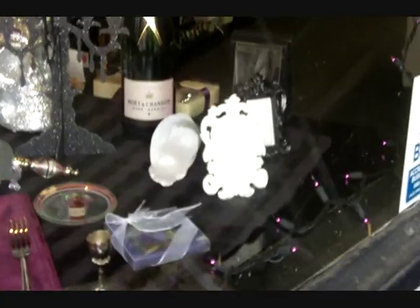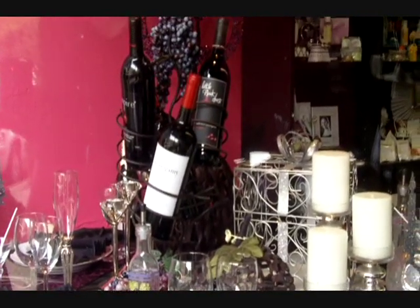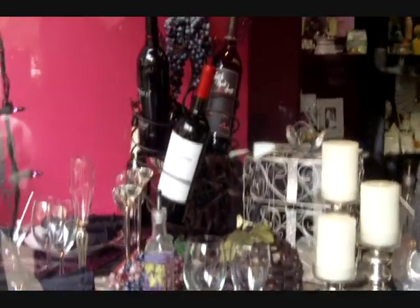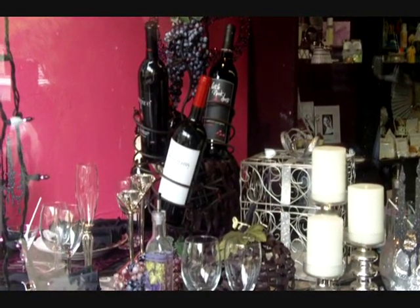If you take a closer look at our centerpiece, we've purchased a really creative wine rack and we've just stuck a couple of bottles of wine in it and decorated it with some faux grapes. It makes a really great centerpiece idea, it's a great do-it-yourself idea, and it's something your guests can appreciate and take home.